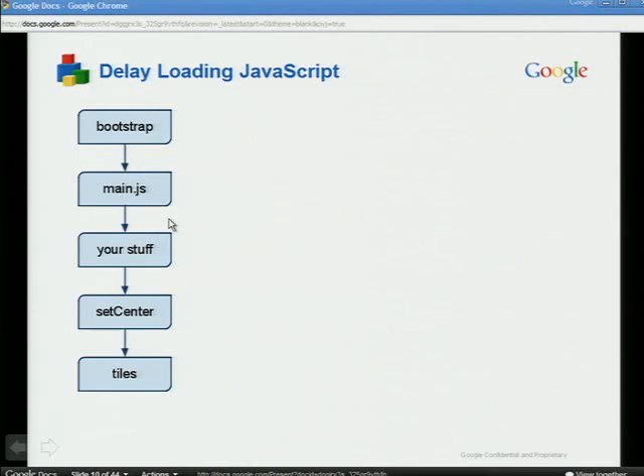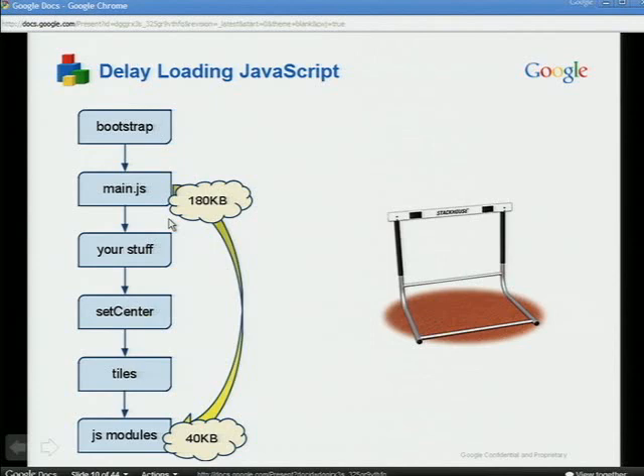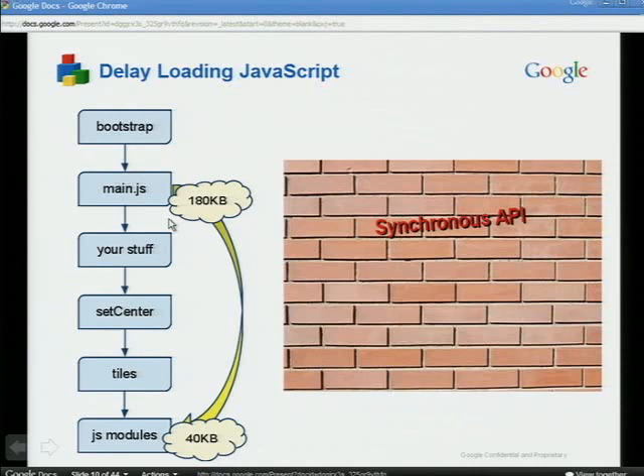To try to alleviate this problem, what we are doing is offloading some of the code currently in main.js into JavaScript modules. These modules can be downloaded dynamically after the tiles have arrived, so they don't hog the CPU during the startup sequence. So far we've been able to modularize around 20% of main.js. Unfortunately there's a major obstacle: the API was designed around a synchronous programming model that doesn't play well with dynamic modules, and we cannot change the public API — making this a major showstopper for modularization.